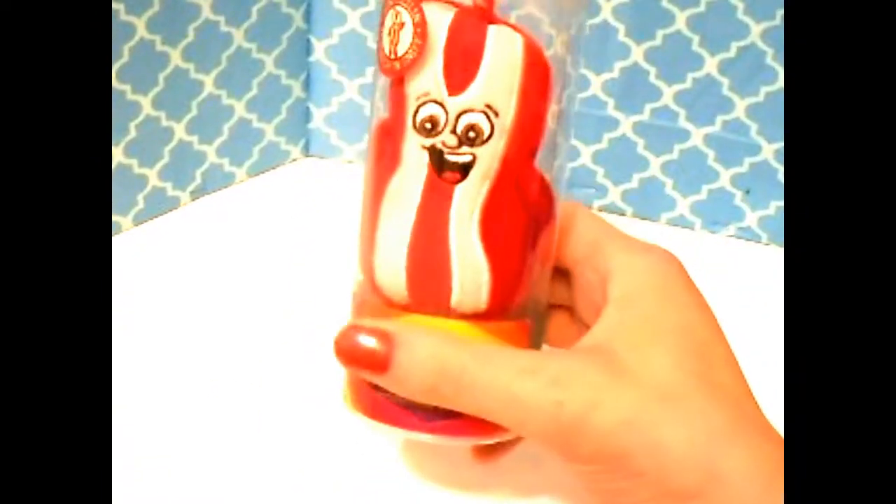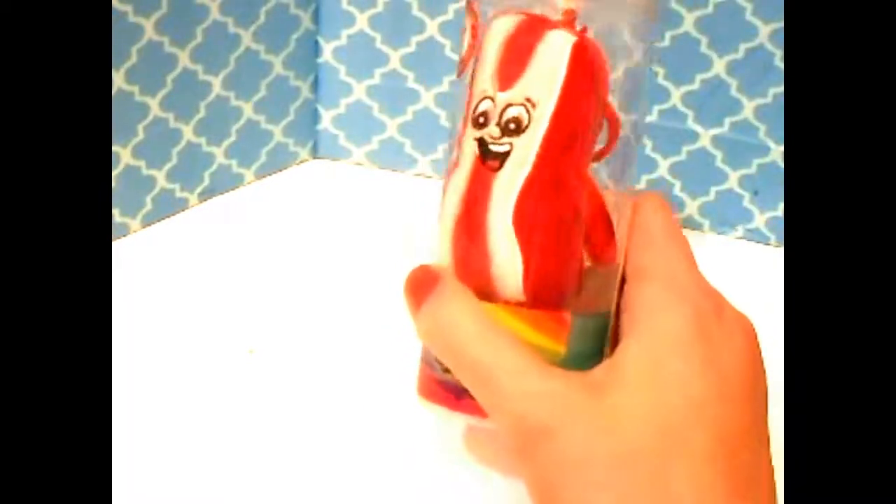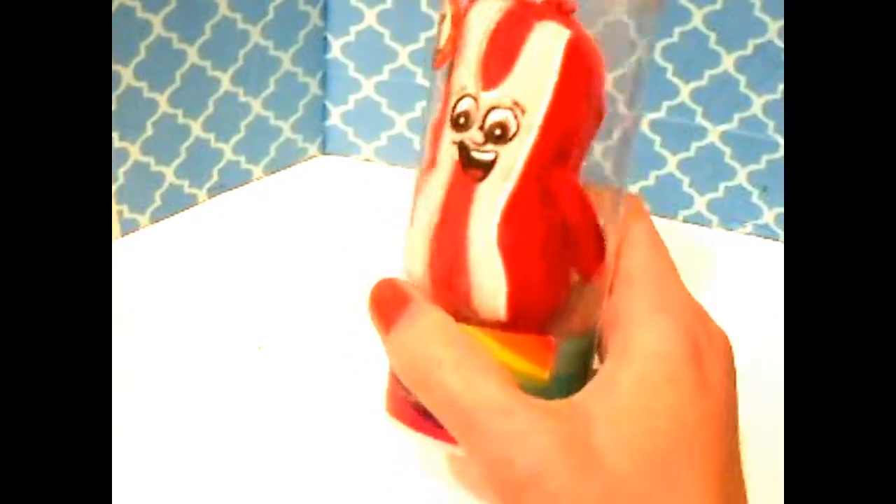It is a bacon Whiffer Sniffer. If you don't know what they are, they are plush keychains that smell like what they are — for instance, if you have a popcorn Whiffer Sniffer it's going to smell like popcorn, or bubble gum, or bacon. Here is the bacon one and here's the packaging.